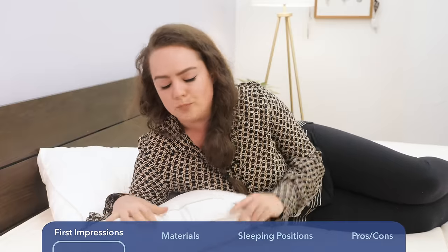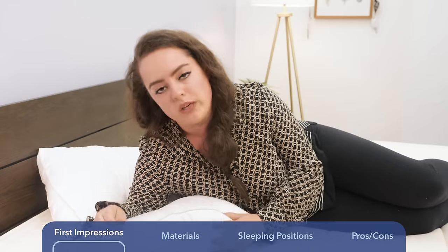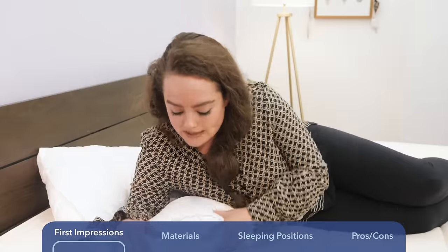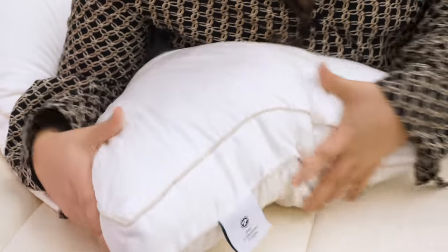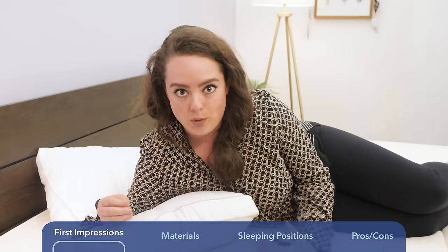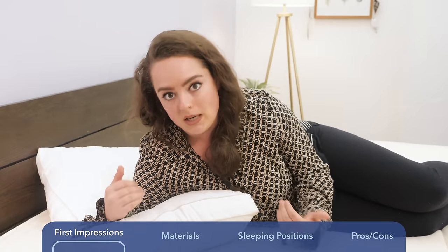The first thing I'm feeling about this pillow is that the cover fabric is really soft, but it also feels very light and breathable. When I press into the pillow, I can feel the air flowing through the fabric, which gives me a good idea that this pillow is going to be nice and breathable — always a perk for us hot sleepers.